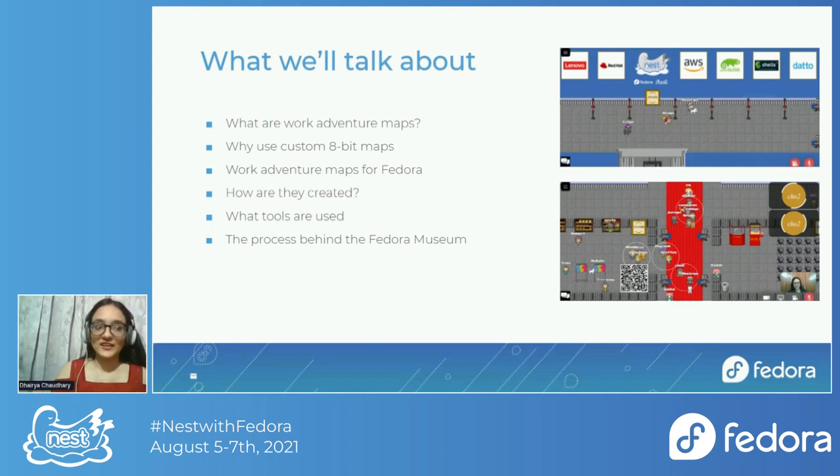Today we're going to be talking about creating WorkAdventure maps for Fedora. On this slide I've listed everything I'll be talking about today. So to start off — what are WorkAdventure maps?